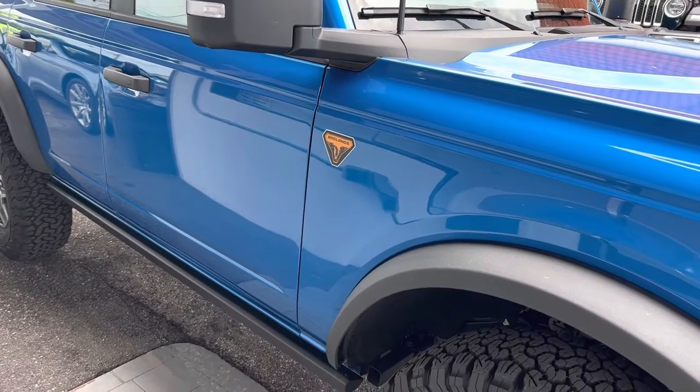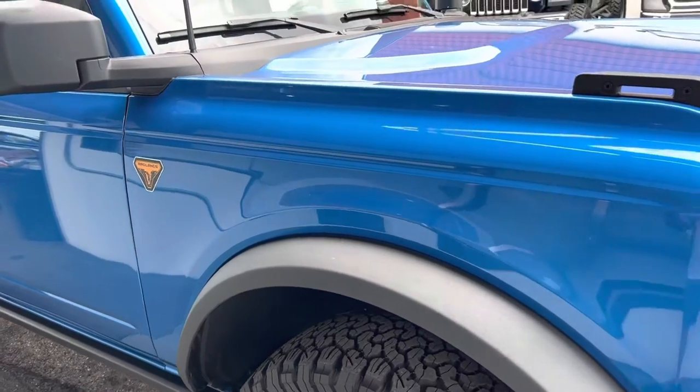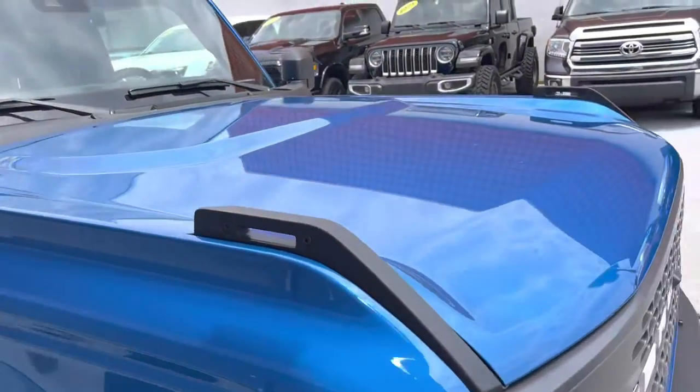We don't do them to hype it up. These videos are strictly to point out any nicks, dings, scratches, curb rash on the wheels, or any excess wear and tear on the interior.